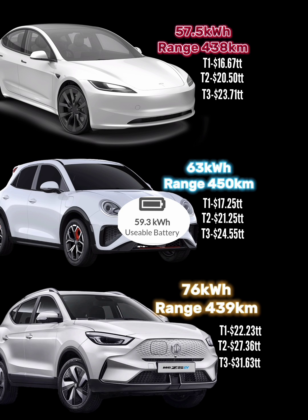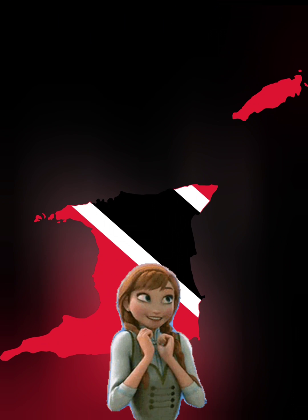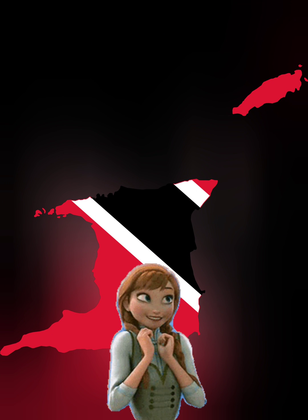I was unable to find the exact usable battery percentage for the Tesla and the MG, so I calculated based on 76 kilowatt hours for the MG and 57 kilowatt hours for the Tesla. All that to say: if the usable battery kilowatts is actually less than the 76 rated for the MG, these figures will go down slightly — and the exact same applies for the Tesla. But how good do we truly have it here in Trinidad when it comes to the cost of electricity per kilowatt hour?